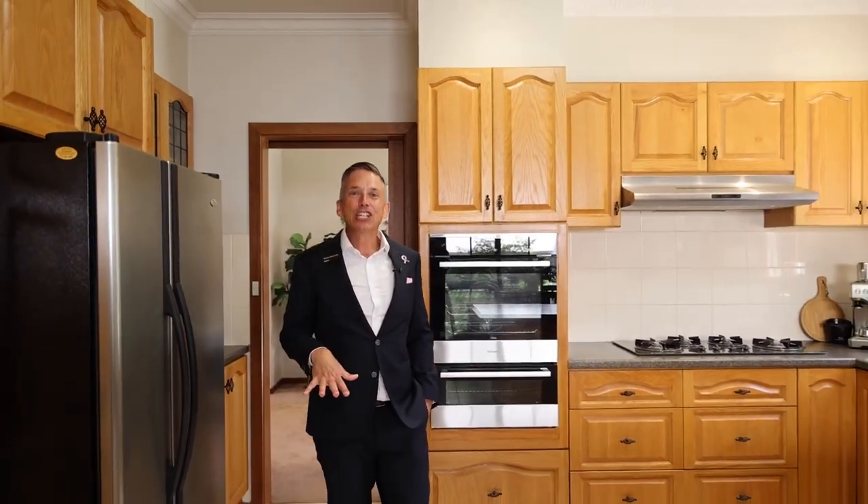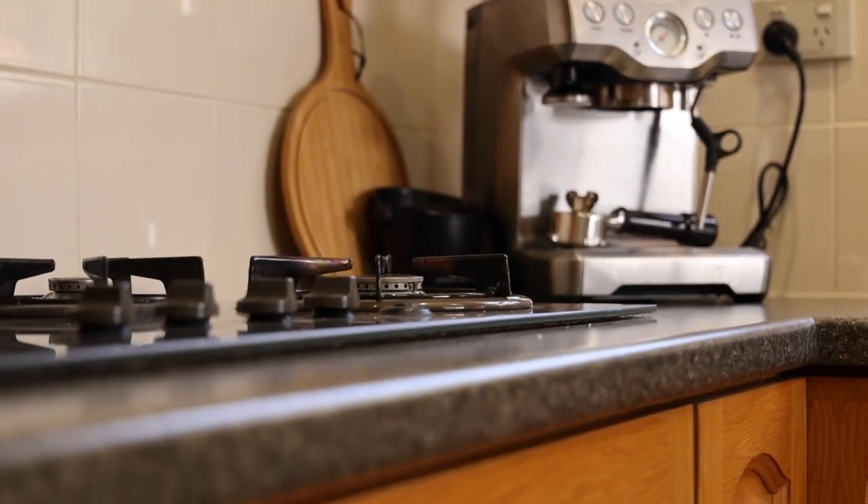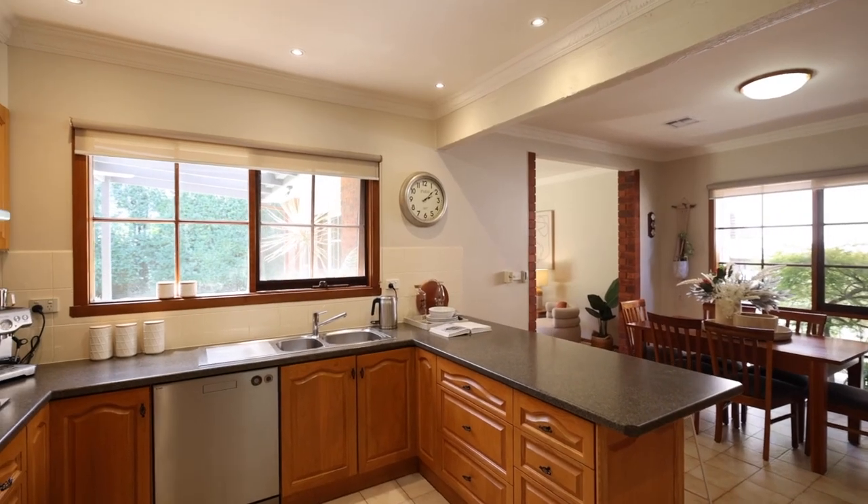And how good's this? Your central entertaining kitchen, immaculate ample cupboard space, streaming natural light, and you can keep an eye on the kids as they play in that backyard.